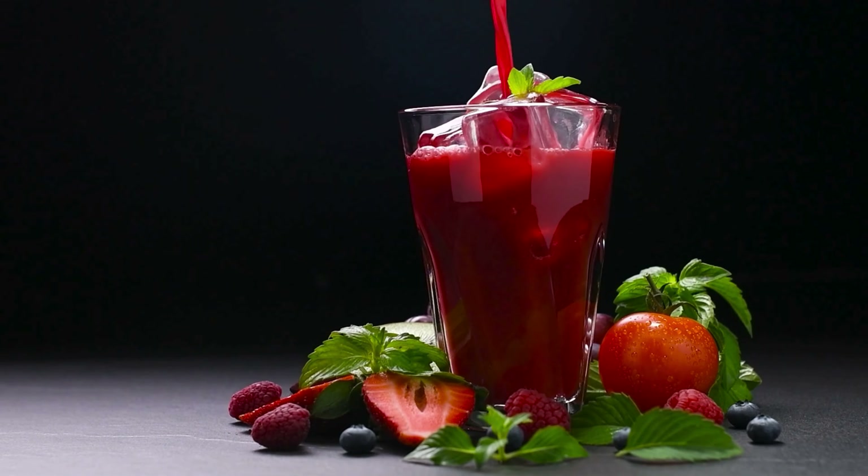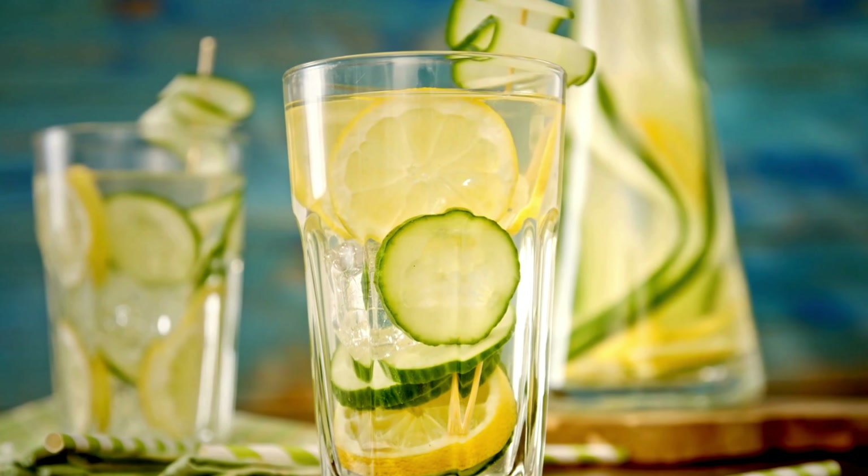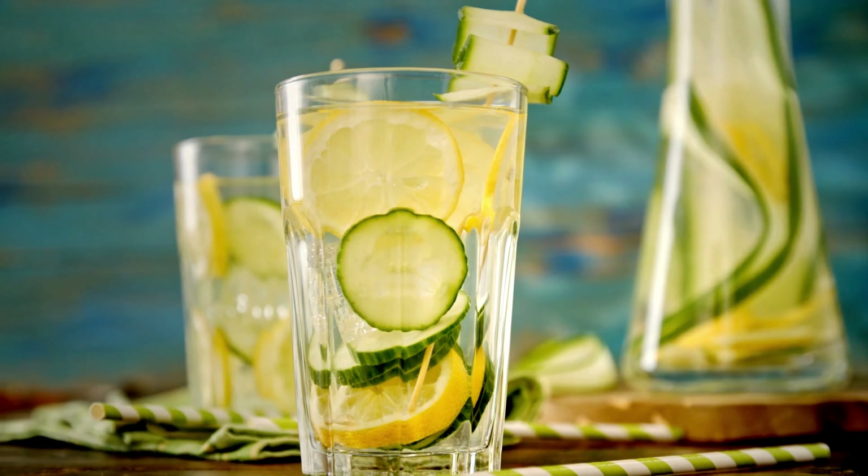We started with 15g of premium whey protein isolate and added an energizing boost of 125mg of caffeine so you can power through your day, uniquely created to give you a refreshing take on protein.